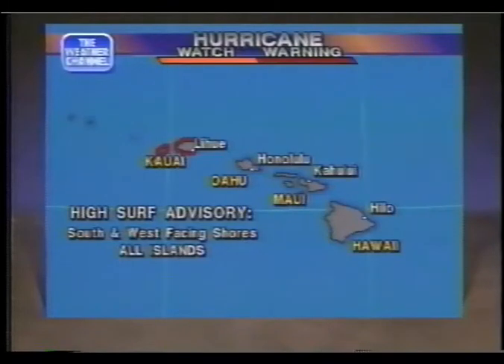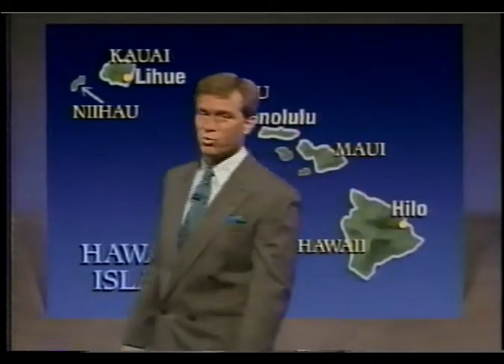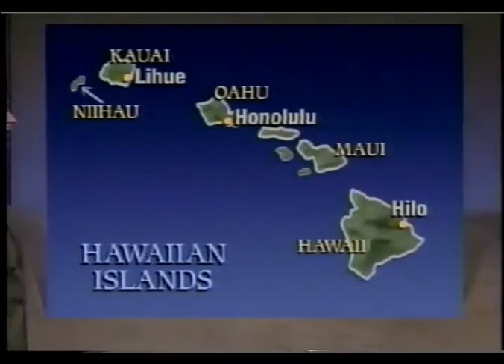All the islands, as a matter of fact, the surf may get up to 15 feet or more in some cases. Let's check out the Hawaiian Island chain right here. It was the island of Kauai that definitely took a direct hit from Aniki last night.